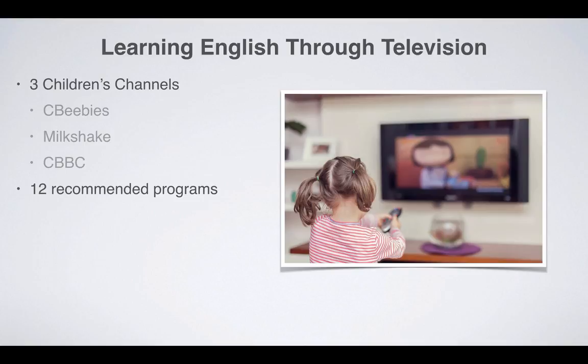We then consider a total of 12 highly recommended children's programmes, which are split between three different age categories.